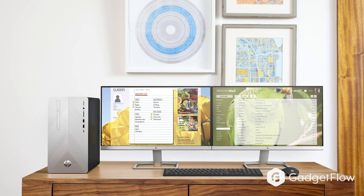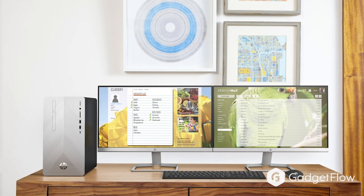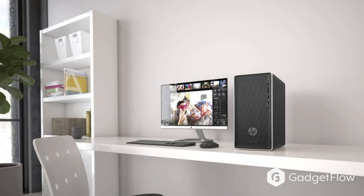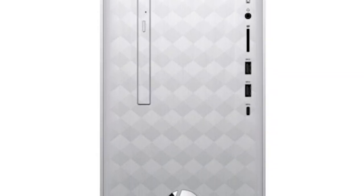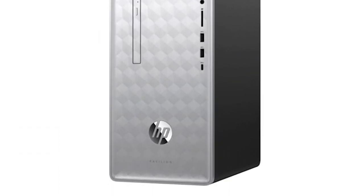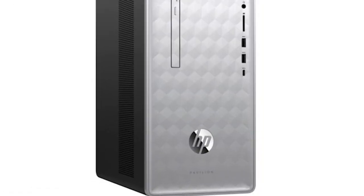Experience an upgrade in performance with this new HP Pavilion desktop computer. This PC comes with the latest Hexacore Intel Core i5 processor and Intel Optane flash memory. It also features advanced Intel UHD integrated graphics, which all work together to make your activities faster and easier.